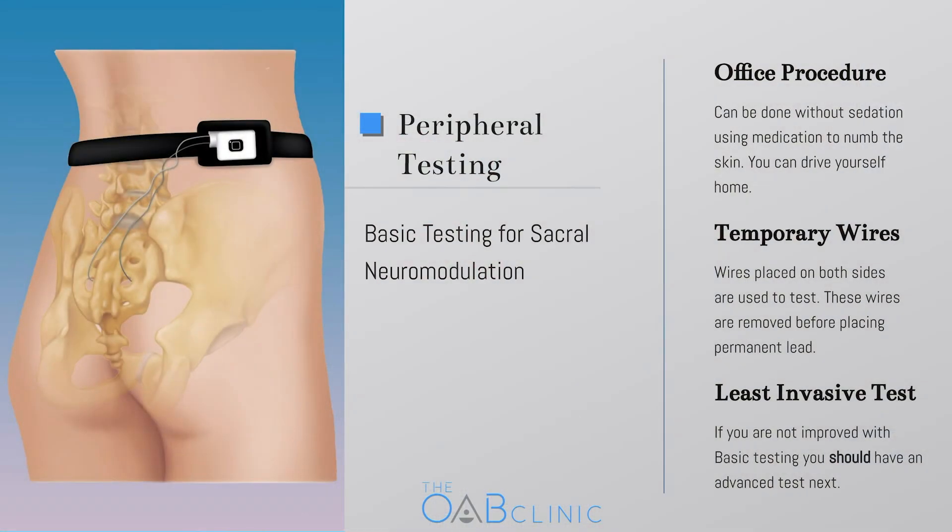In a peripheral or basic evaluation, one or two tiny temporary wires are placed alongside the nerves, instead of the permanent lead. Basic evaluations do not have to occur in the operating room, and most patients don't need any sedation — you can actually drive yourself home after the procedure. Instead of sedation or general anesthesia, a numbing medicine is injected to prevent pain. Since the permanent lead is not placed, there are no incisions needed. Instead, needles are placed under the skin into the natural openings of the sacrum, where the nerves can be found, and the wires are threaded through the center of those needles. In peripheral nerve evaluations, we usually place the wires on both sides to test both the right and the left nerves.